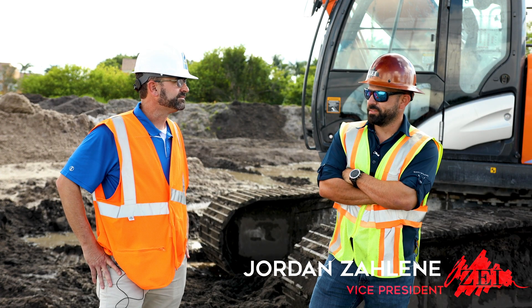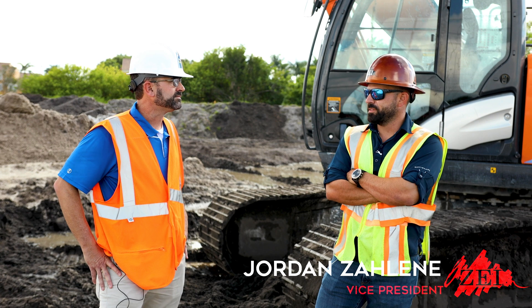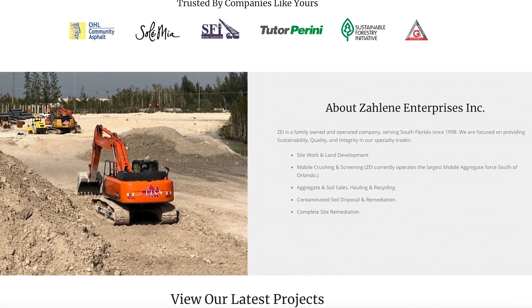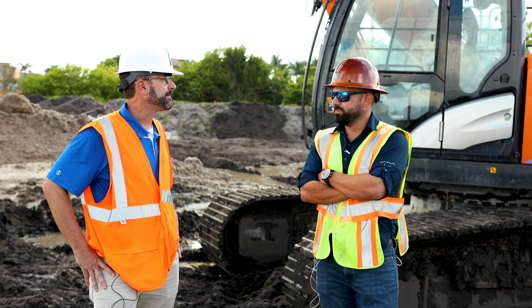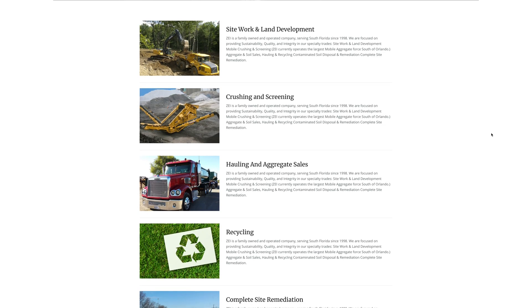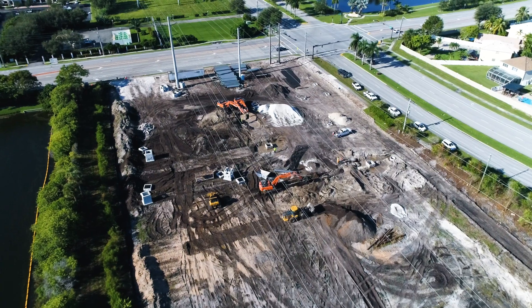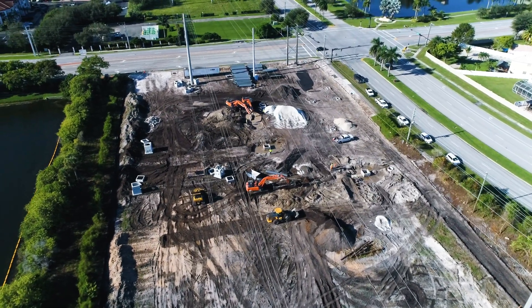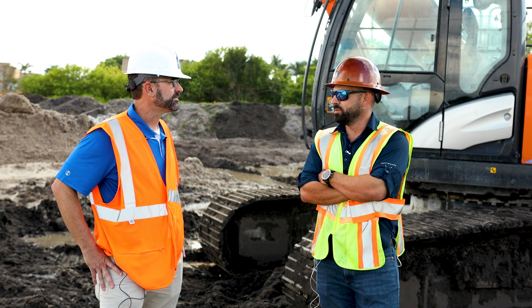My name is Jordan Zaline, vice president of Zaline Enterprises. We started off as an aggregate hauling company and slowly grew into aggregate recycling, then site work, and now we're taking on projects such as this one as GC — anything heavy infrastructure: site work, roads, and underground utilities.